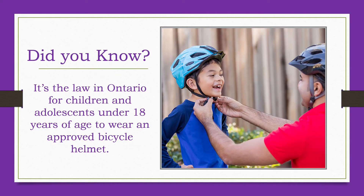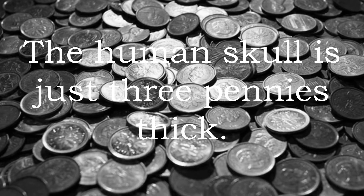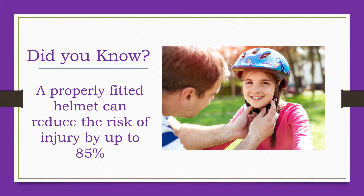Did you know it's the law in Ontario for children and adolescents under 18 years of age to wear an approved bicycle helmet? Be a good role model — wear your helmet when you ride your bike. The human skull is just three pennies thick. A properly fitted helmet can reduce the risk of serious head injury by up to 85%. Helmets are designed to absorb the force from a crash or fall, meaning four out of five brain injuries could be prevented if every cyclist wore a helmet.